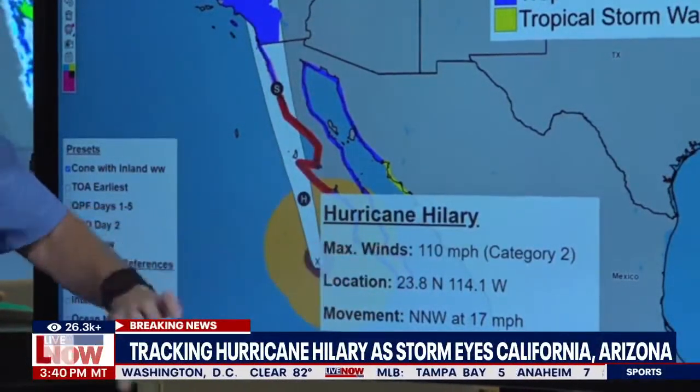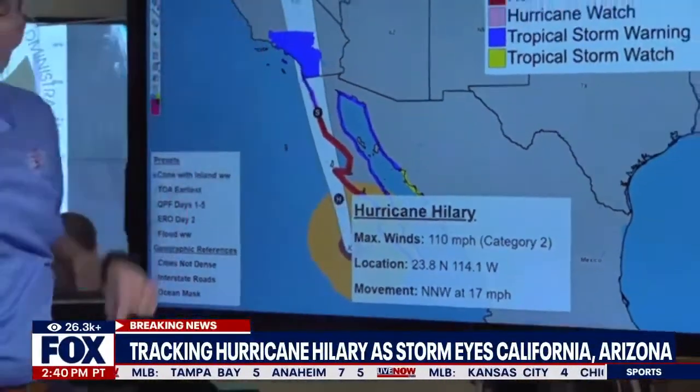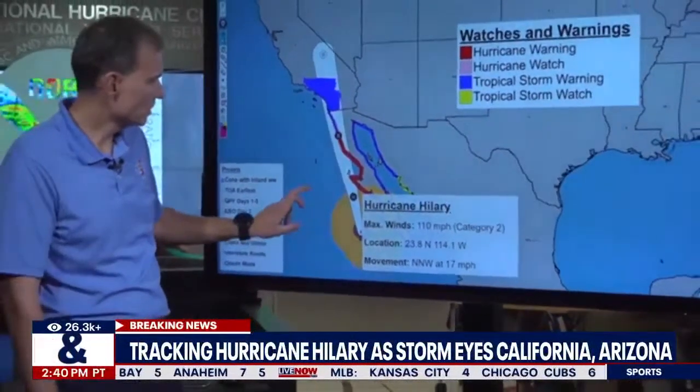This is faster than the previous advisory. This acceleration that we've been talking about is going to allow Hillary to hang on to its intensity and move into the southwest United States.